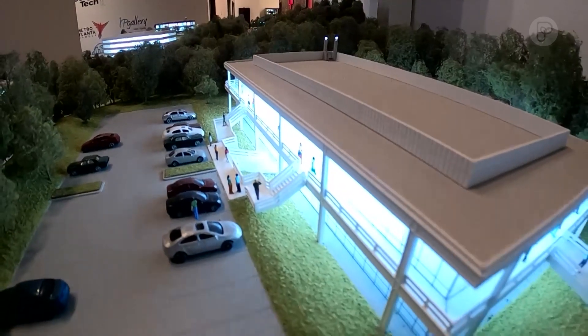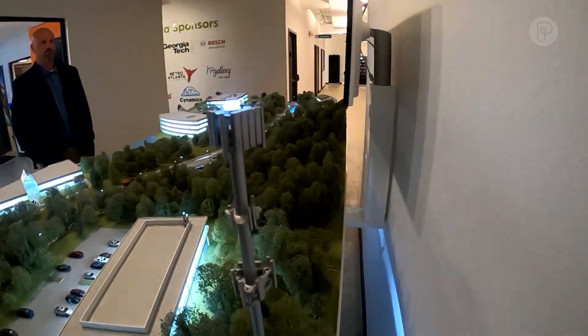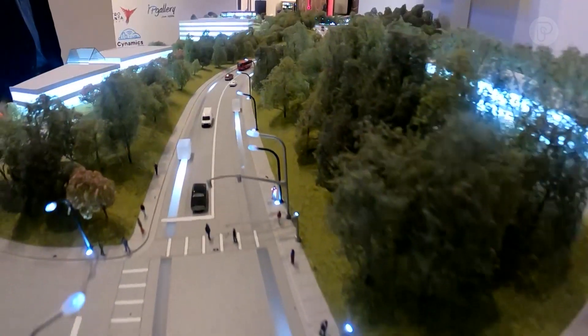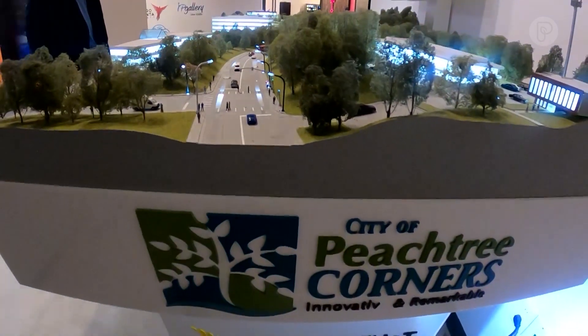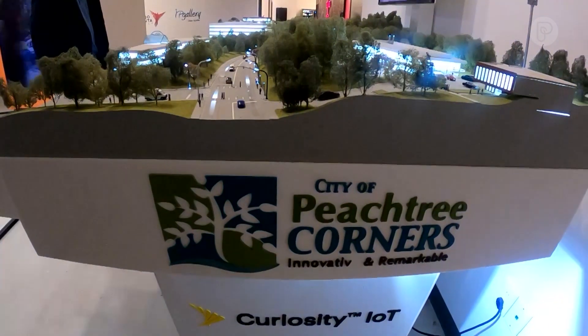Very soon your most connected device won't be your phone anymore — it'll be your car. Every single street light can talk to each other, can talk to the traffic signal, can talk to pedestrian crossings, can talk to the vehicles. That is a lot of data. So the roadway of the future could be a city cooler, a power plant, and a true information superhighway. The dream of the 90s is alive in Peachtree Corners, Georgia.